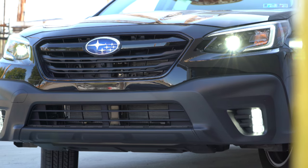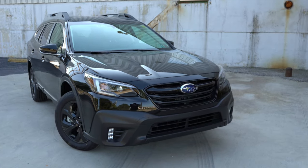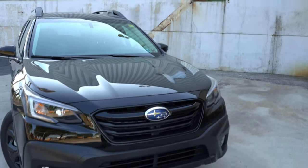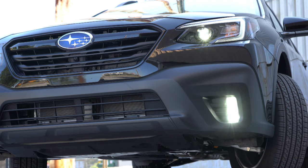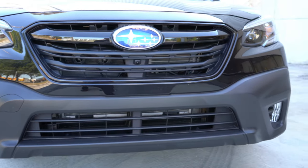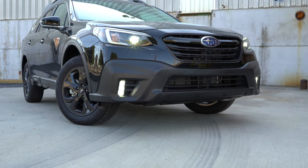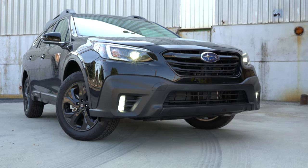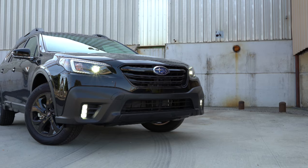Now let's move to the exterior, which has been slightly revised for 2020. The front end has subtle differences like a slightly different grille shape, and additional matte black cladding that in previous generations was more body-colored. The matte black cladding gives it a more rugged appearance, and honestly it looks right at home on the Outback.